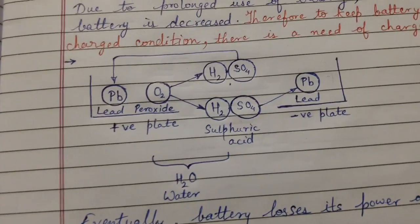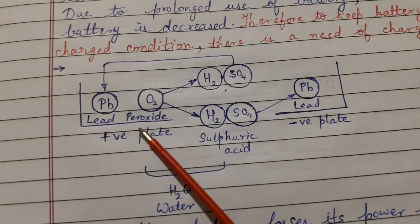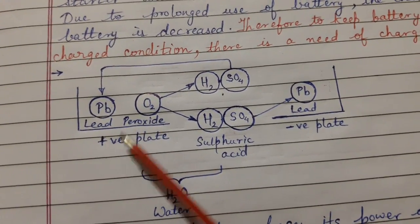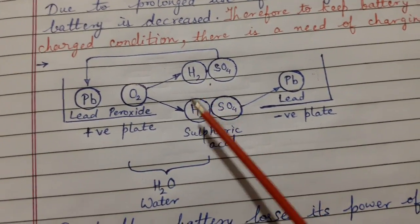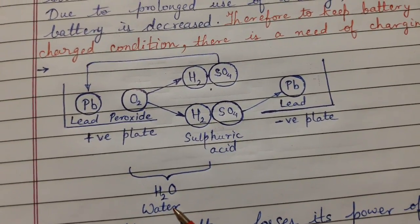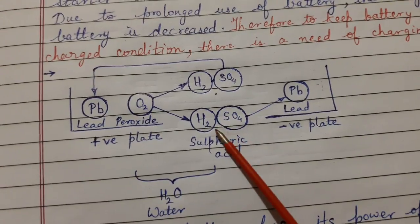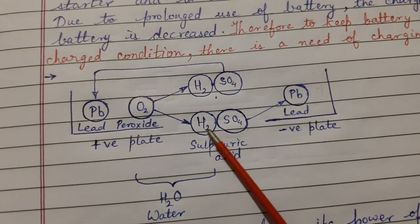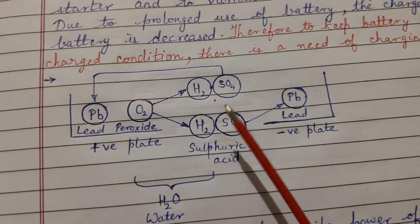Point number two: oxygen in the active material lead peroxide of the positive plate combines with hydrogen of sulfuric acid to form water, which reduces the concentration of acid in the electrolyte. The electrolyte becomes weaker and the voltage becomes lower.